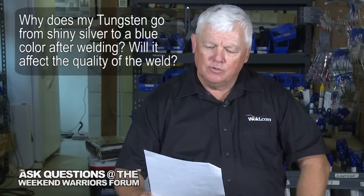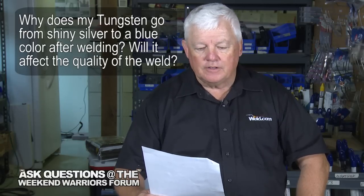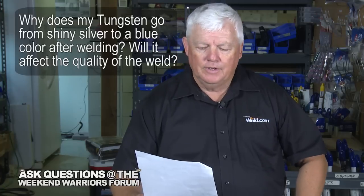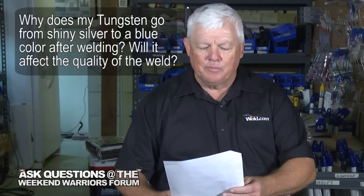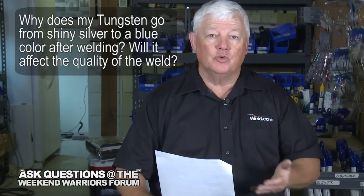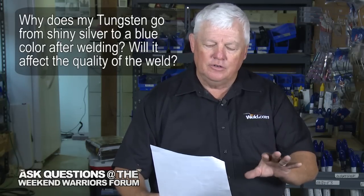My next question is: why does my tungsten go from a shiny silver to a blue color after welding, and will this affect the quality of the weld? Well, first of all, what you're describing is something that happens right after you finish your welding. So if your puddle has re-solidified, you're in good shape.